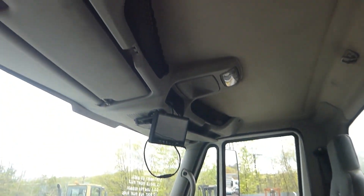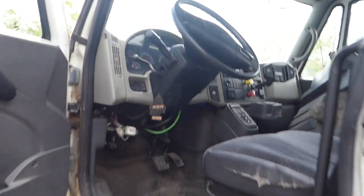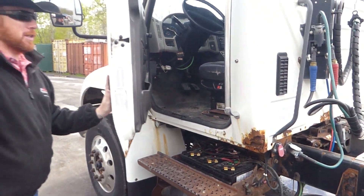All the lights are okay on this one. Everything looks pretty good. Ninety percent brakes in the front, fifty percent in the rear.